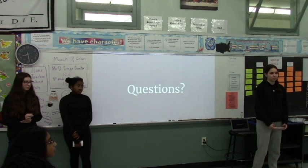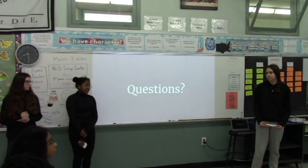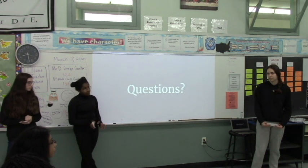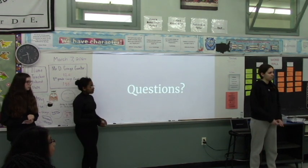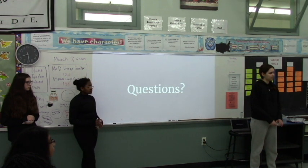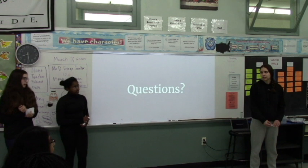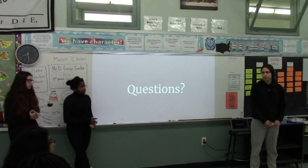Were there any setbacks when you created the telegraph? Yes, some of the setbacks were creating the Morse code because it's kind of confusing with the dots and dashes, but we eventually got it. I know you said it was originally expensive, but did you have an actual estimated price? So at that time it was $2.70, which would have been like $70 in today's prices, so that would have been a lot of money just to send a message.